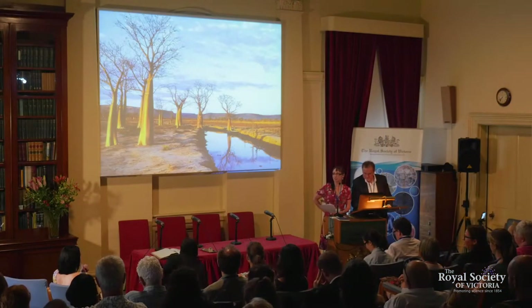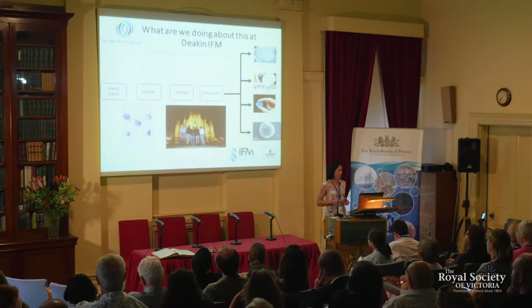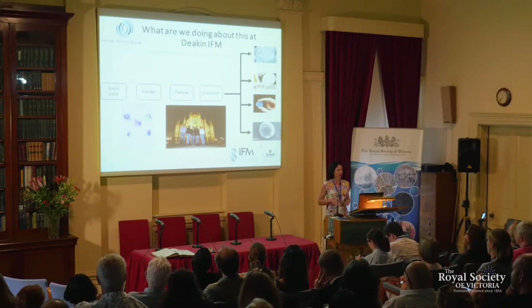Our third speaker this evening is Dr Nolene Byrne. Here are some shocking truths and facts about the textile industry — it happens to be the second biggest polluter worldwide. We're doing a lot around circular textiles at the Institute.